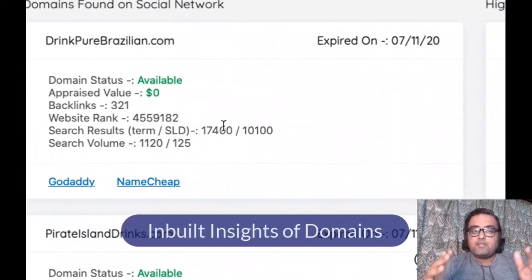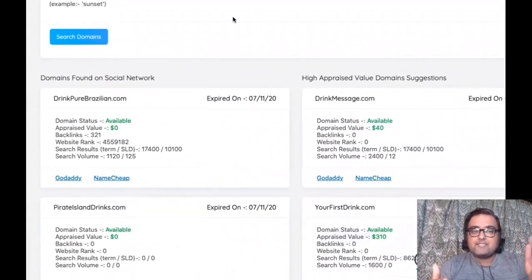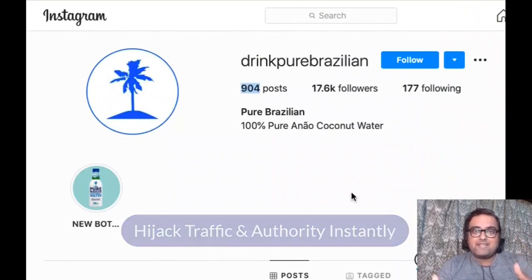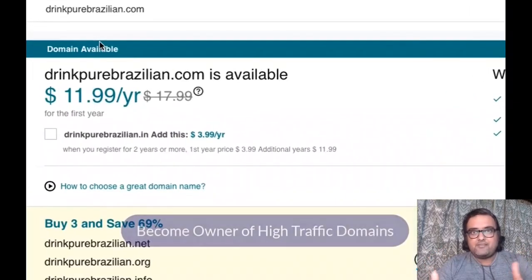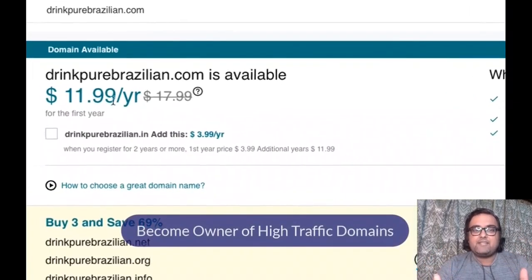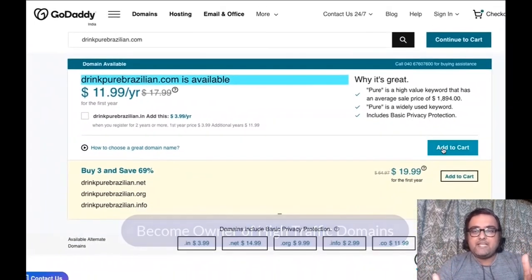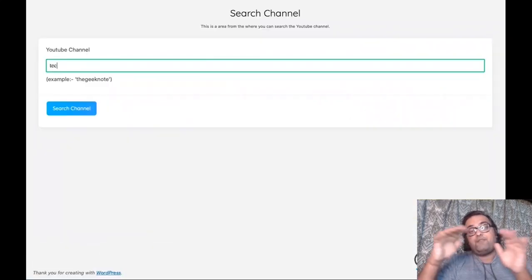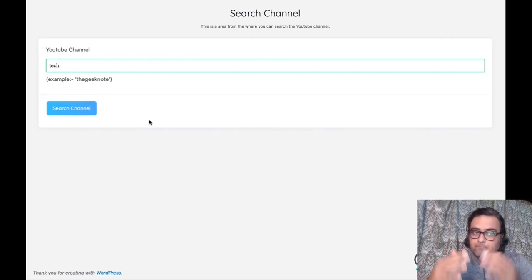That's amazing. You can check for details like website rank and search volumes. As you can see, I'm finding one which has more than 17,600 followers and there is no website attached to it — it's expired. So I can just go over to GoDaddy or Namecheap, add it to my cart, and drive that traffic to my website. Amazing.